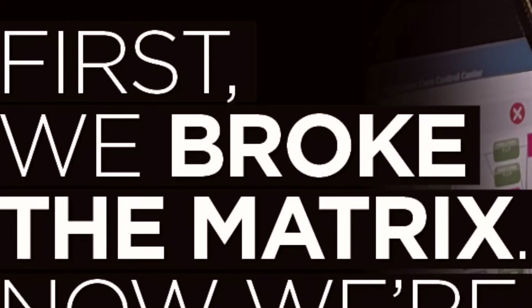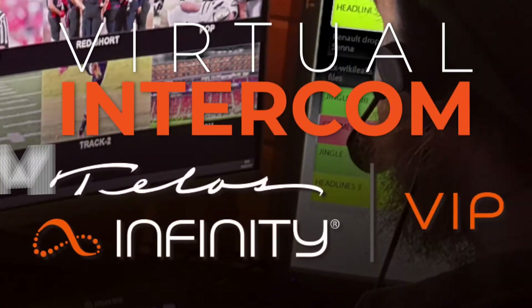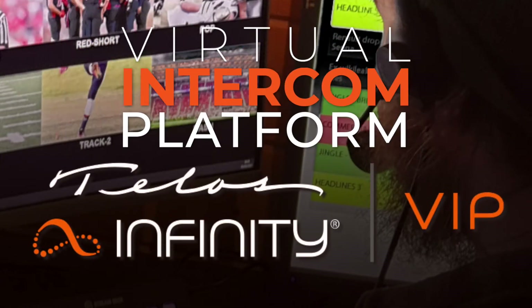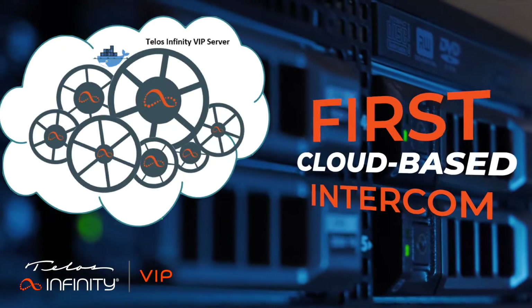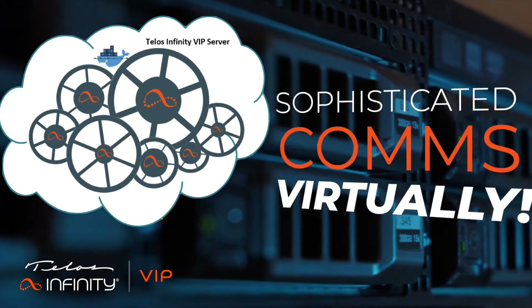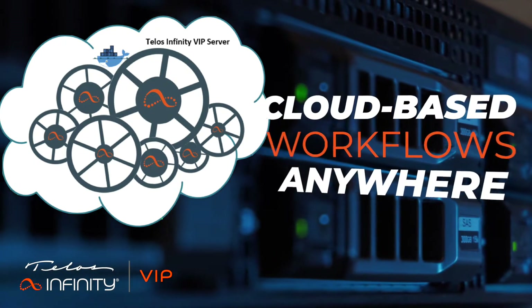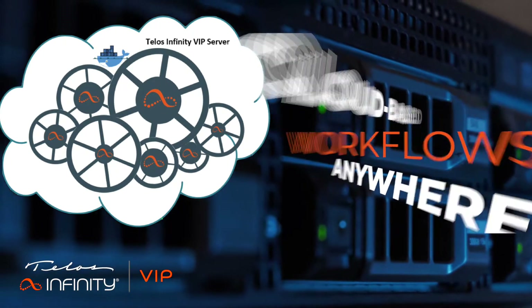First, we broke the matrix. Now we're putting intercom in the cloud. Telos Infinity Virtual Intercom Platform, VIP, is the first fully featured cloud-based intercom system. With VIP, you get sophisticated comms virtually, making cloud-based media production workflows available on any device.